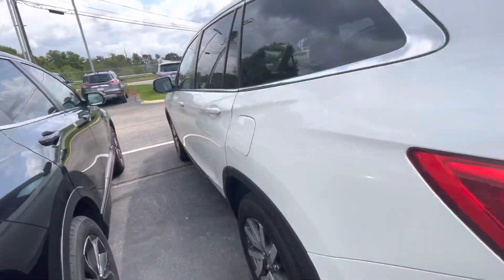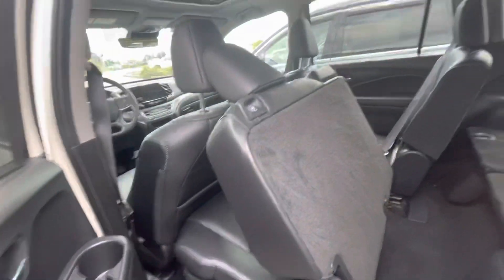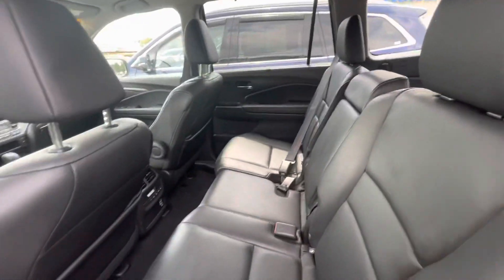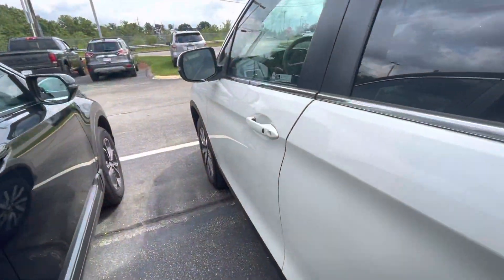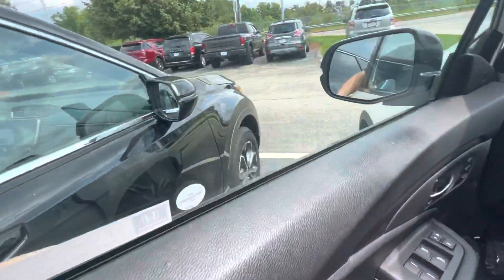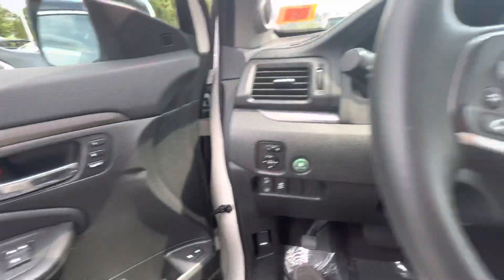The other way to shut this is press the button right there. This back seat here fits three comfortably. Now we'll go ahead and hop in the driver's seat and give you a look from the inside. You got your memory settings right here on the door.